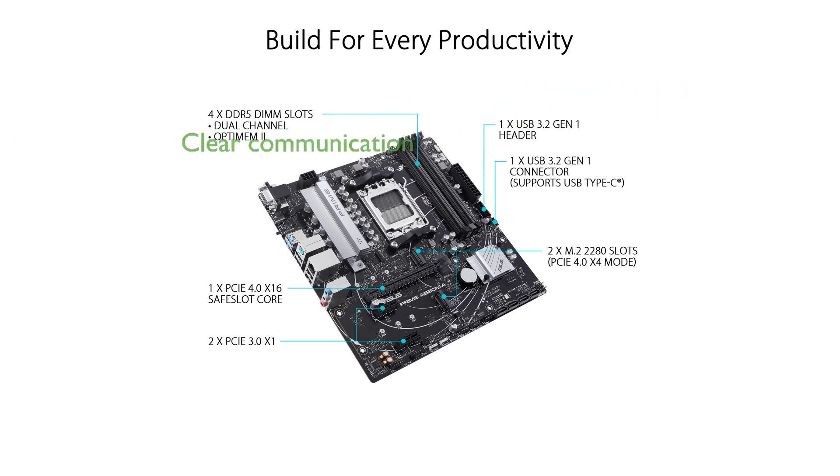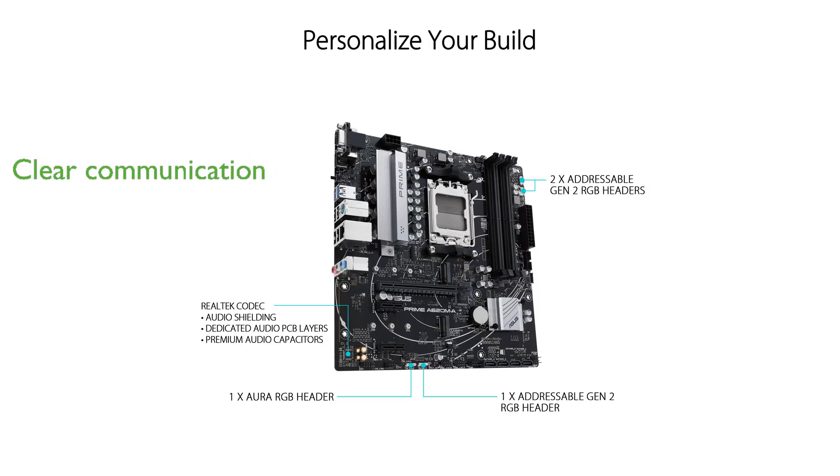Two-way AI noise cancellation technology provides crystal-clear communication by reducing background noise from both the microphone and audio output.